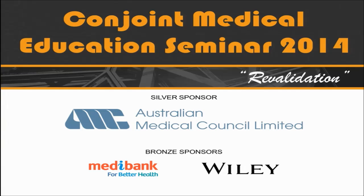Good morning again. Welcome to session two of today's revalidation seminar. I'm Stephen Tobin. I'm a surgeon in Ballarat, Victoria, and also Dean of Education for the College of Surgeons.